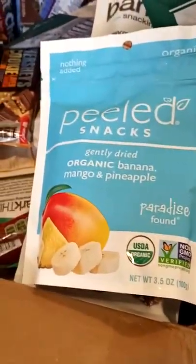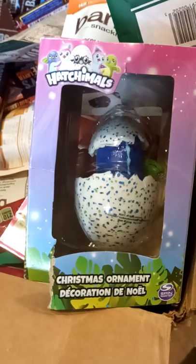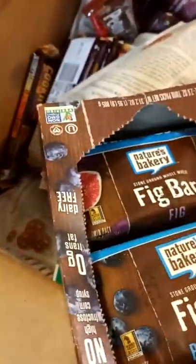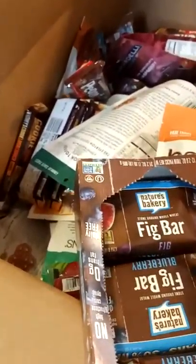There's mint, and also some organic fruit — banana, mango, and pineapple with nothing added, so that's like a healthy snack. There's also a Hatch Animals item — it looks like a Christmas ornament actually. And there's an entire box of blueberry fig bars, which are like the healthier type of snack. The best buy date on these says 9-13-19, so these might be a little older.